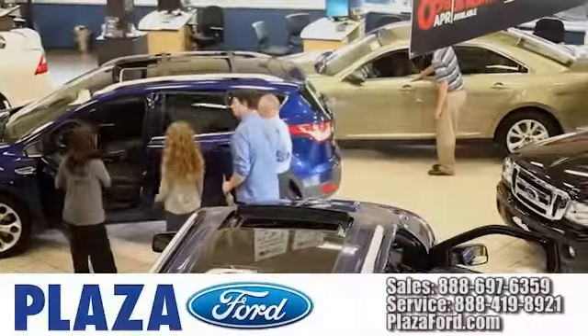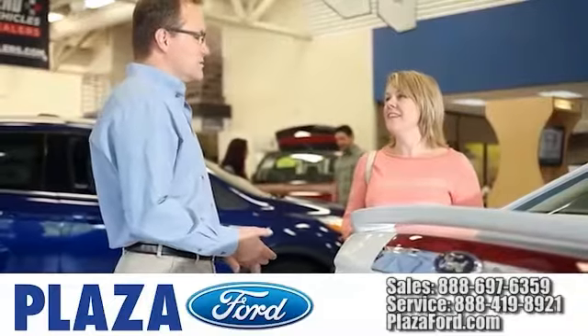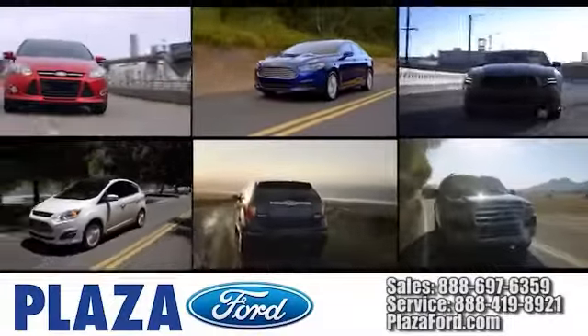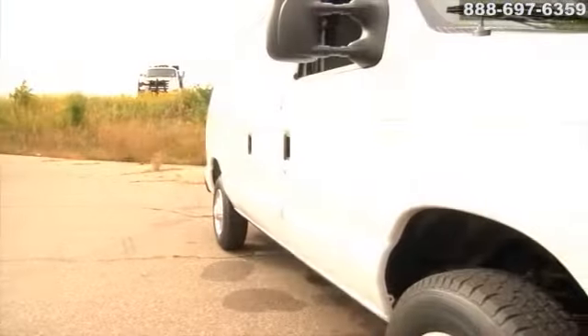Welcome to Plaza Ford. From the moment you walk into our showroom, you'll know our commitment to customer service is second to none. Here's the vehicle for you. Every E-Series cargo van has the chops to cut it on the job, day in and day out.